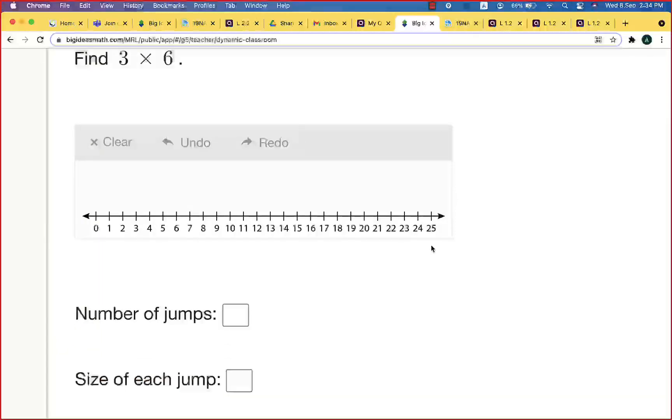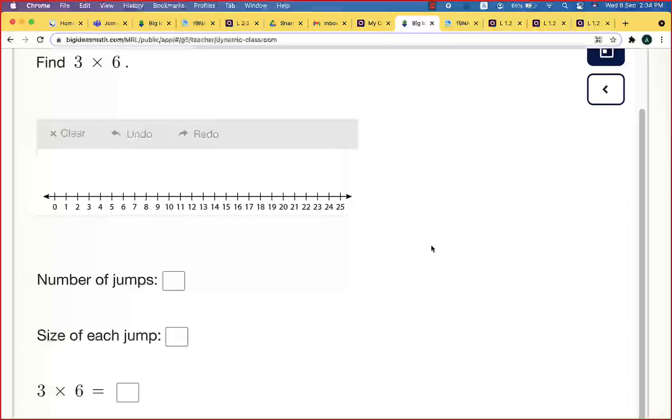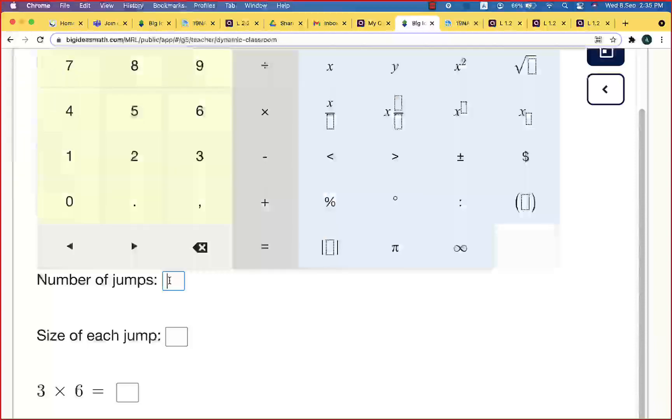Let's start with this question. We need to find three times six. What is the number of jumps? Excellent — we need to do three jumps.